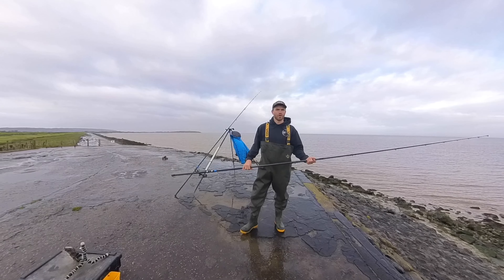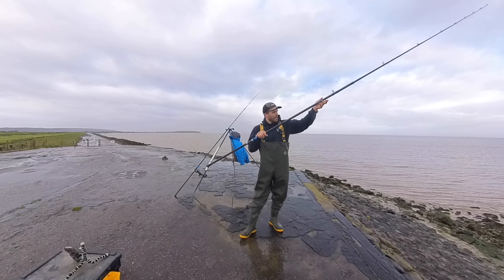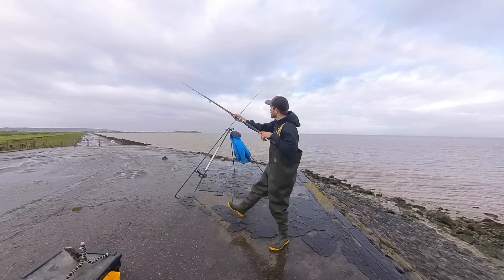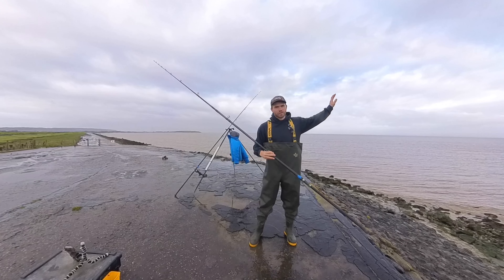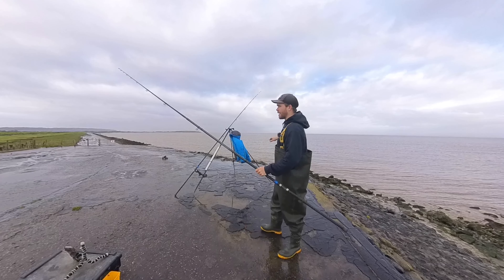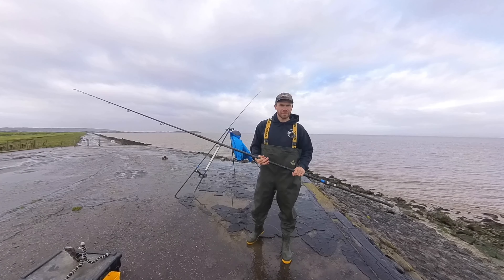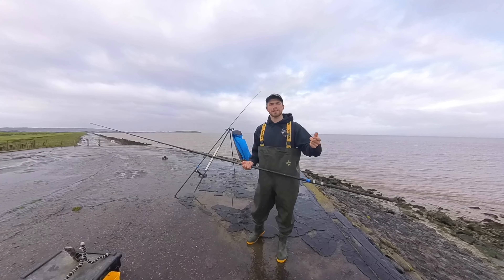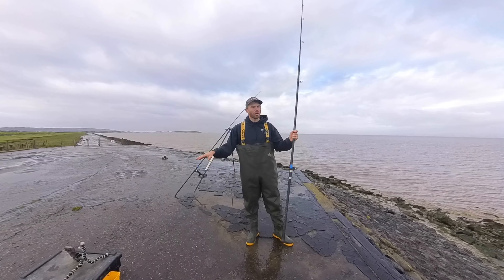Hi guys, welcome back to my channel and welcome to Kingston Seymour. Kingston Seymour is situated between Clevedon and Weston. It's a big large muddy bay, so we're fishing onto a big mud flat out here. Our target species today, and the species we regularly get here at Kingston Seymour, are thornback rays, bass, cod, conger eels, silver eels.